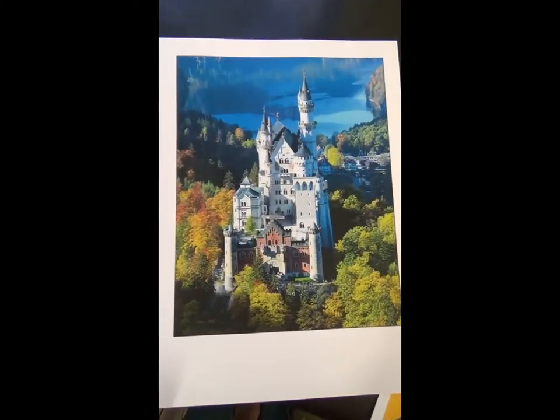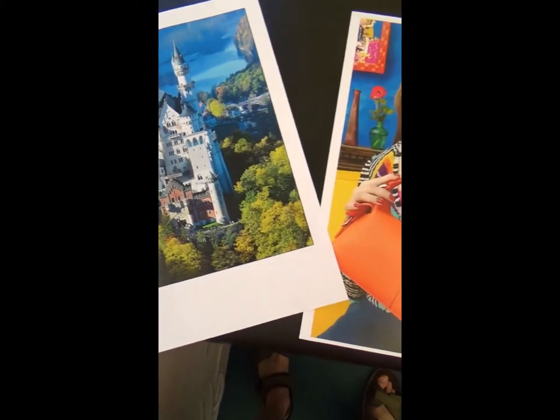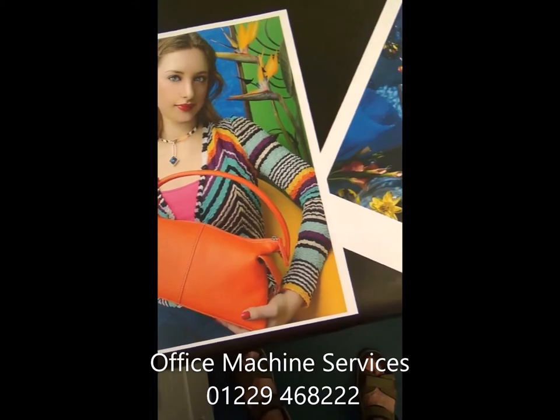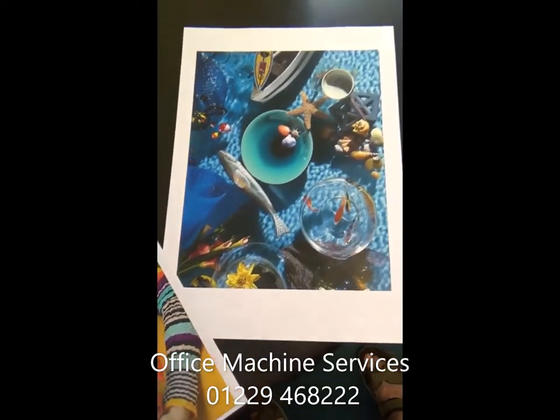Contact us now and see for yourself. For more information or to arrange a demonstration, call Office Machine Services on 01229 468 222.